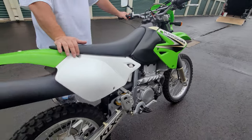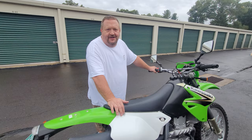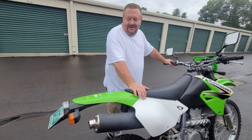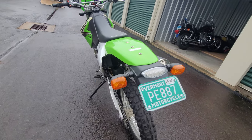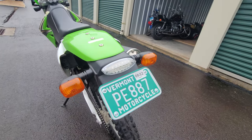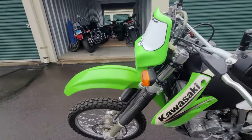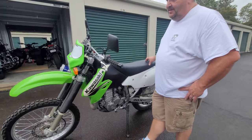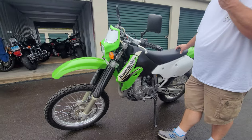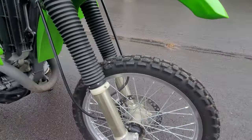The original owner bought it but never used it — he owns a car dealership and has a zillion toys. Sadly, Baja Designs no longer sells these kits, making this a rare piece. The LED tail light is included. It fires right up, no problems, runs like a sewing machine.